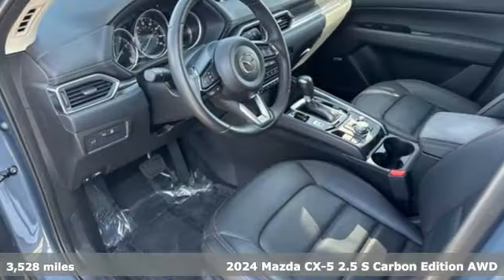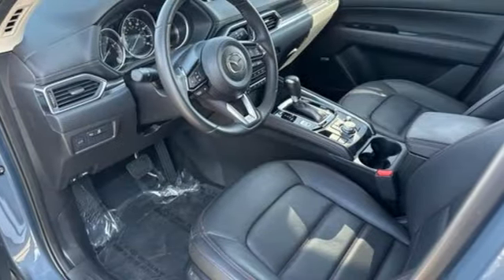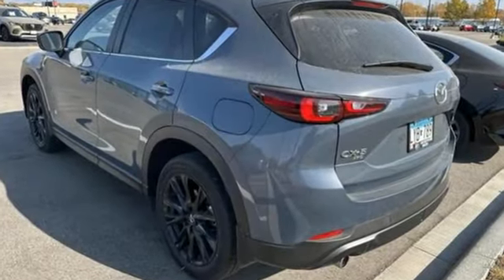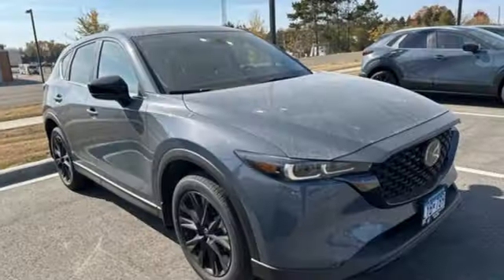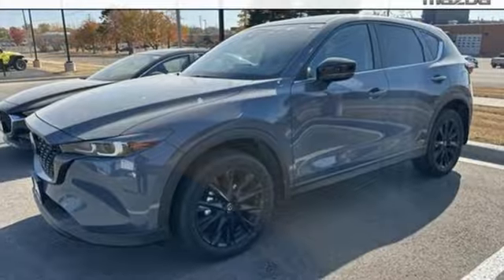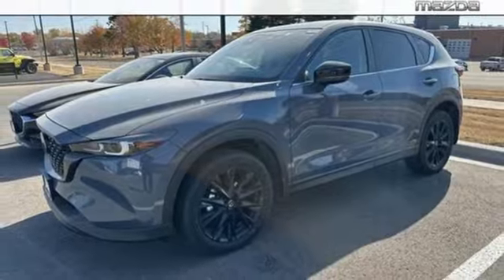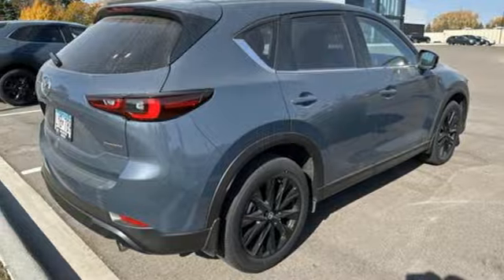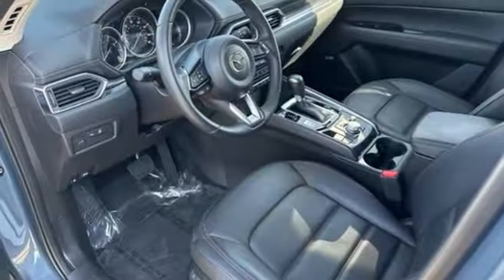It's well equipped with the features you need. Inline four-cylinder engine. Front heated leather bucket seats. Streaming audio. Auto-dimming rear view mirror. Dual zone climate control. Wi-Fi hotspot. External memory control. Express open sliding and tilting sunroof.